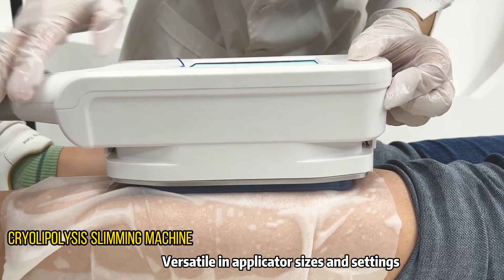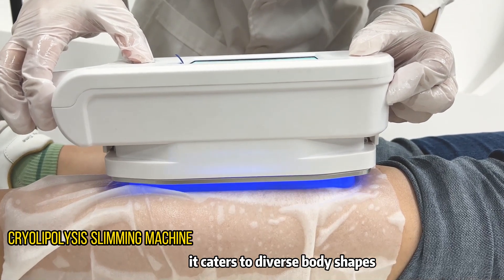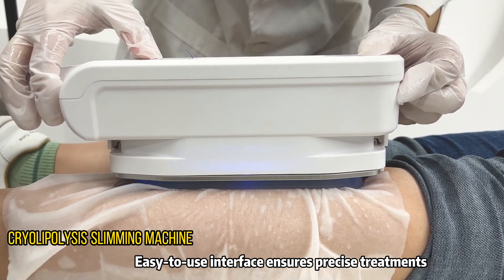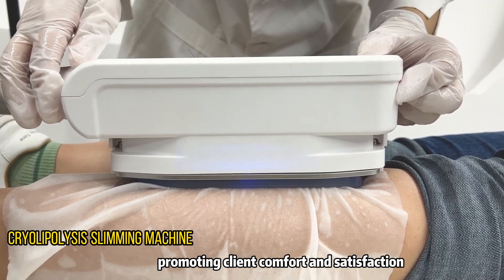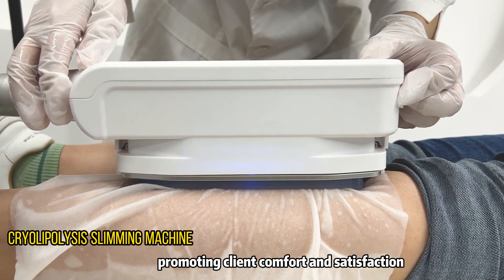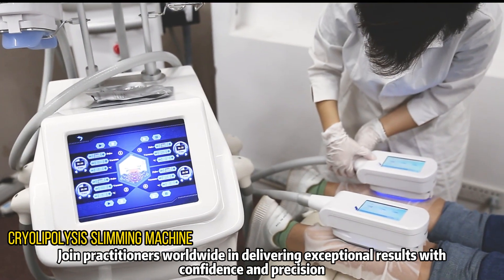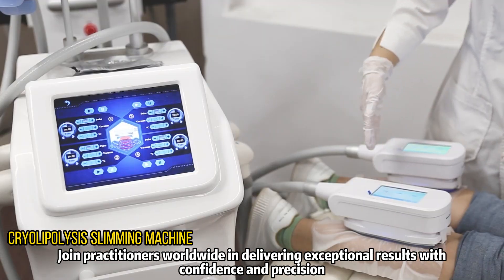Versatile in applicator sizes and settings, it caters to diverse body shapes. The easy-to-use interface ensures precise treatments, promoting client comfort and satisfaction. Join practitioners worldwide in delivering exceptional results with confidence and precision.